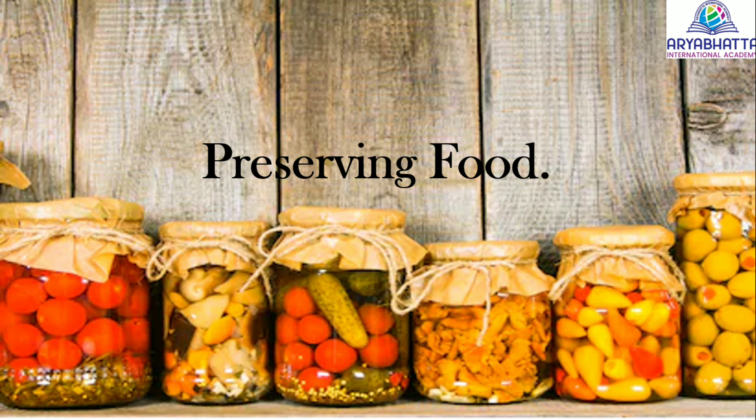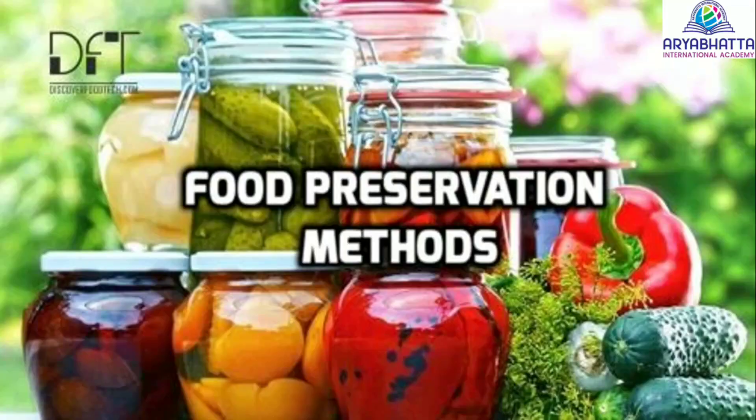Methods of food preserving. Food preservation is a process used to slow down the time taken by food to get spoiled. If it is preserved properly, it can last much longer.